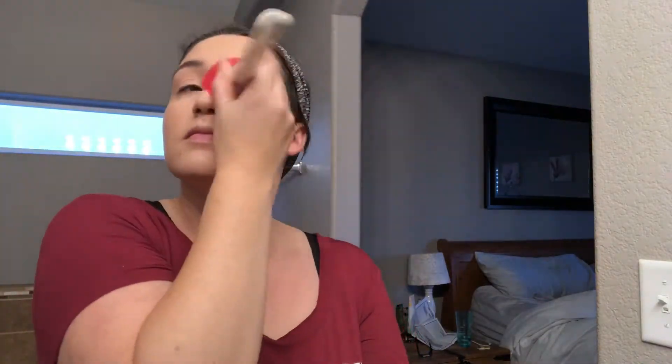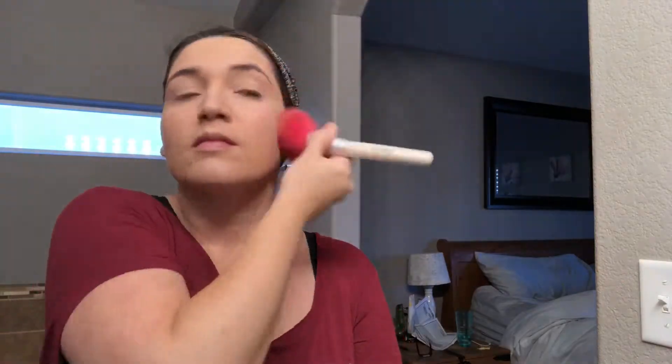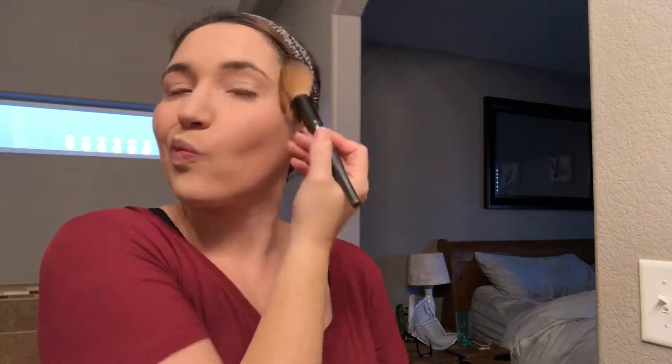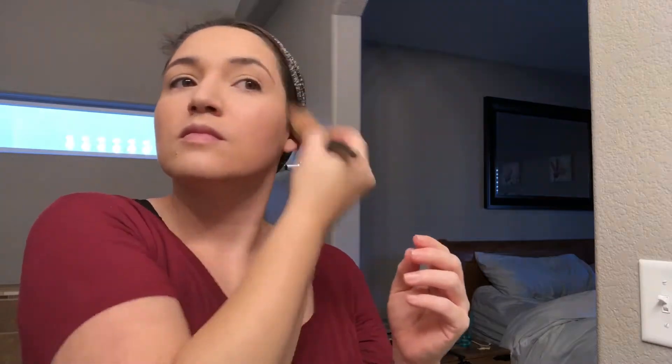Now I'm going in with my L'Oreal True Match Powder just to set the foundation so it doesn't move on me throughout the day. The L'Oreal Pro Matte Foundation is really, really good — it gives great coverage and doesn't tend to move too much, but I just want to set it just in case. Now I'll be going in with the Too Faced Chocolate Soleil as a little bit of a bronzer, not so much a contour — just to add a little warmth back into the face, since my skin can look a little washed out if I skip this step.